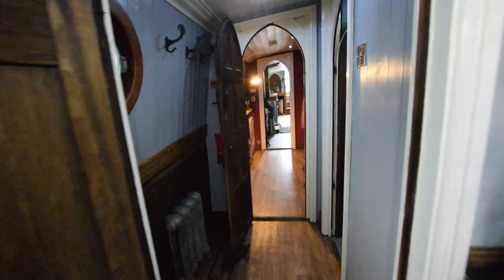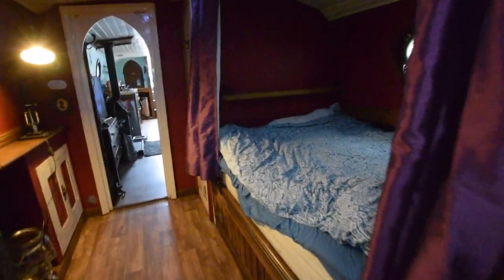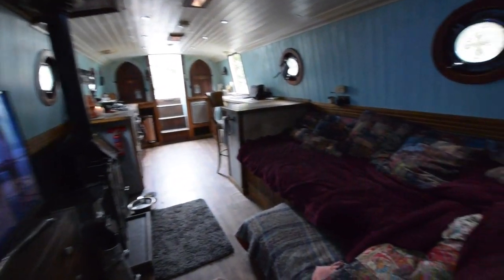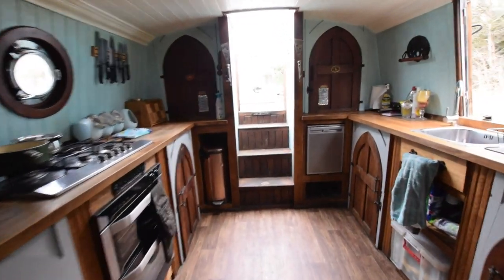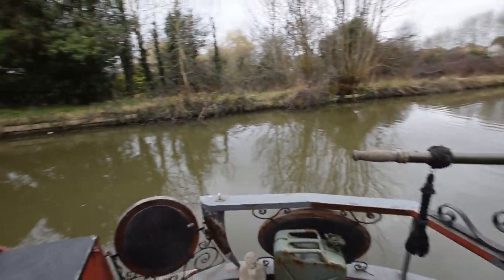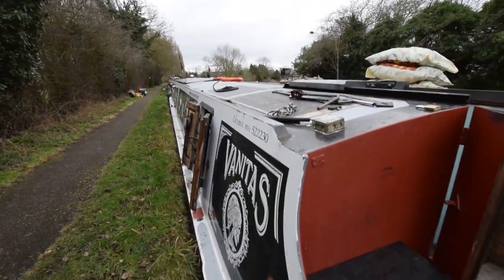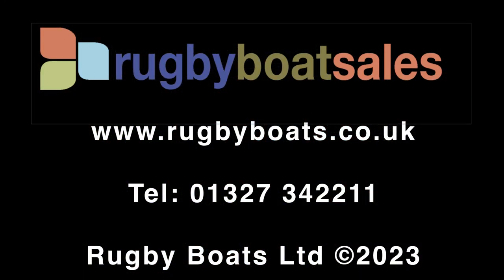The water tank on board is polypropylene, 550 litres. The flooring is carpet and Karndean in the forward cabin and oak laminate throughout the rest of the boat — quite hard-wearing and really cosy. There are bits of the paintwork that need a little attention, but fundamentally she's very solid. That's Vanitas — for further photographs, full details, and the price, go to our website at www.rugboats.co.uk.